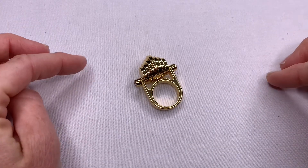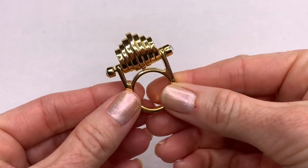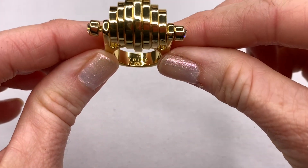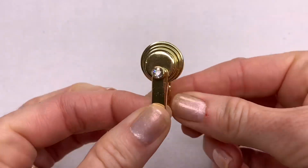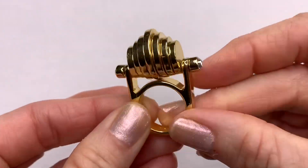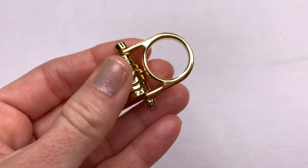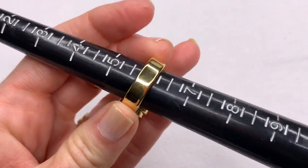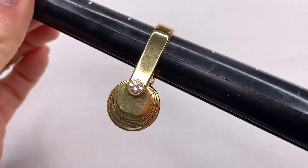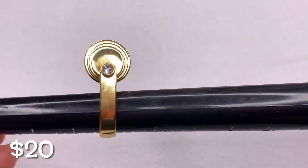The last piece for today is this really cool, unique ring. It is Trina Turk — you can see Trina Turk on the back. They almost look like barbells to me, but they're ended with crystals. Gold tone and it looks really good. It's pretty much a size seven. How cool is that? Unique!